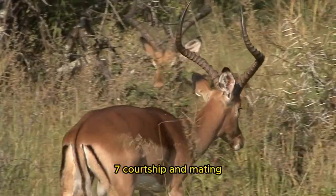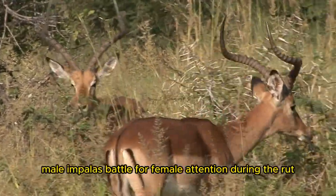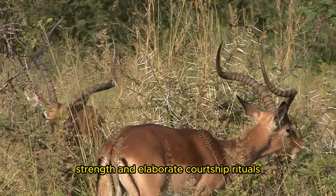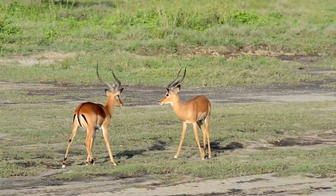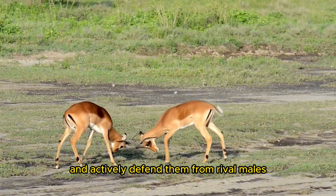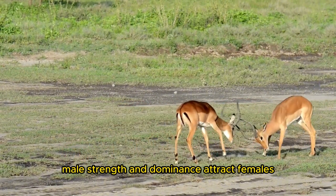During the rut, male Impalas battle for female attention with vocalizations, strength, and elaborate courtship rituals. Territorial rams create territories and actively defend them from rival males. Male strength and dominance attract females.